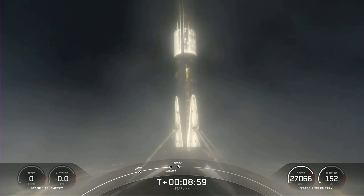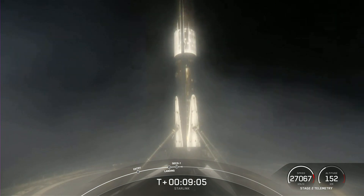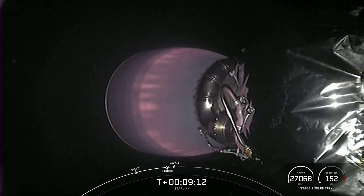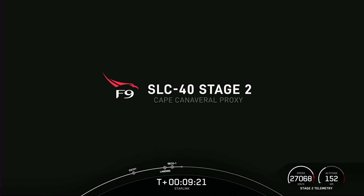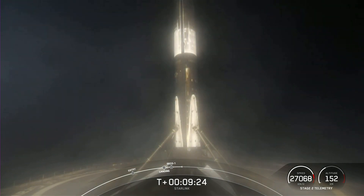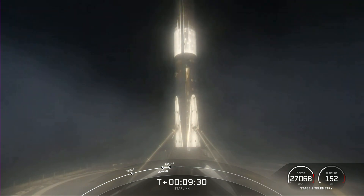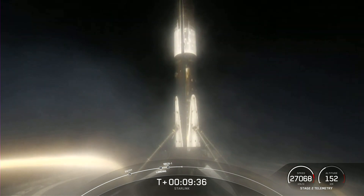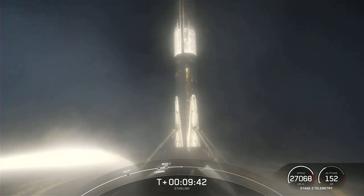Nominal orbit insertion. There's the call-out of nominal orbit insertion for the 55 Starlink satellites currently onboard stage two. We have had a successful landing of Falcon 9's first stage booster, and stage two is carrying 55 Starlinks into low Earth orbit. That wraps up our launch coverage for today — be sure to check out our social media for confirmation of Starlink deploy and that Starship static fire video. Thanks for joining us for SpaceX's 209th overall mission and 10th mission of this year. We'll see you again soon.